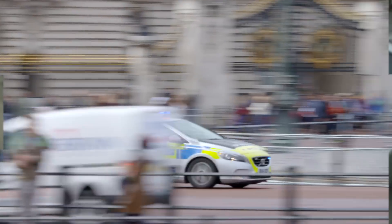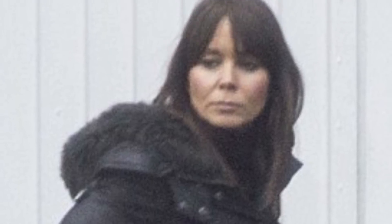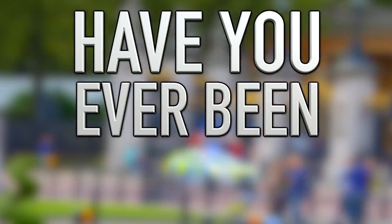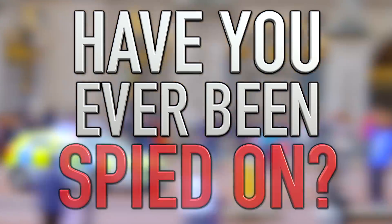Reporting someone spying on you with a device like this will help the police catch anyone using it illegally. You might be thinking something like this would never happen to you, but that's probably what the lawyer who was stolen from, or Nicola Brown who was spied on, thought too. So be sure to check your car, stay vigilant, and stay safe.